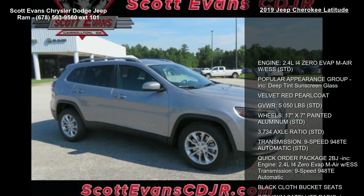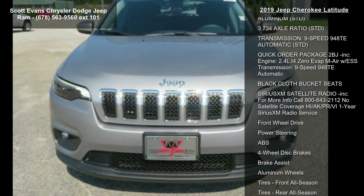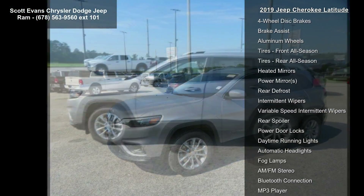Quick order package 2BJ is included, featuring the 2.4L i40 EVAP MAIR with ESS engine and the 9-speed 940TE automatic transmission, along with black cloth bucket seats.